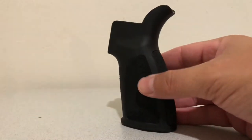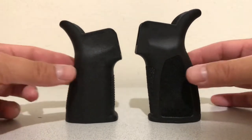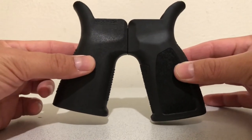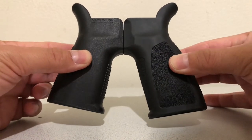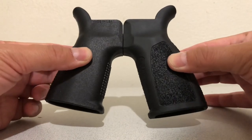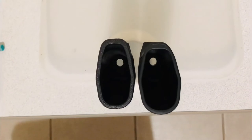The biggest difference is the height. They have the same profile and about the same thickness, but the Thrill grip is longer by about a quarter inch. The Reptilia grip is slightly steeper by about one degree.